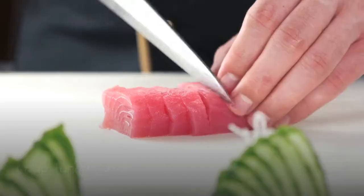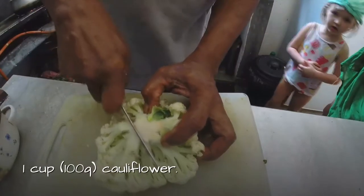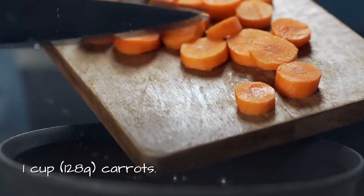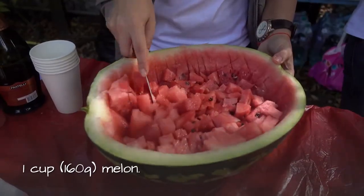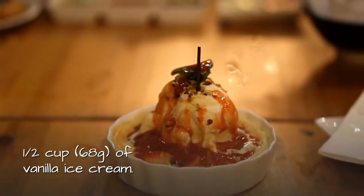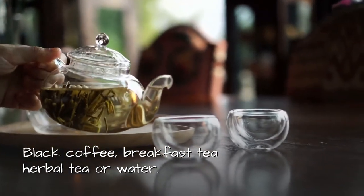Dinner: One cup or 226 grams of tuna. One cup or 100 grams of cauliflower. One cup or 128 grams of carrots. One cup or 160 grams of melon. Half a cup or 68 grams of vanilla ice cream. Black coffee, breakfast tea, herbal tea, or water.